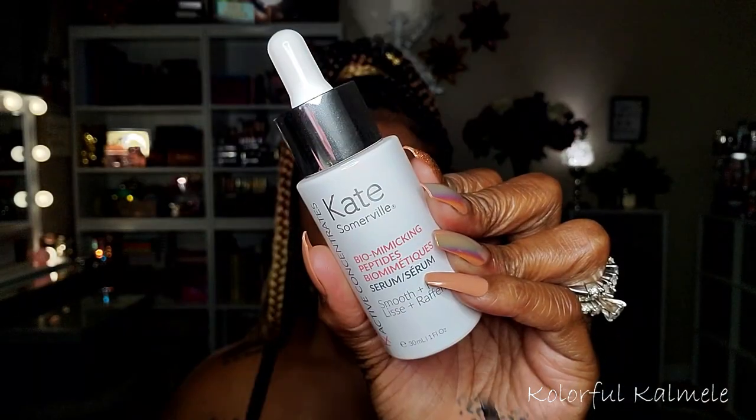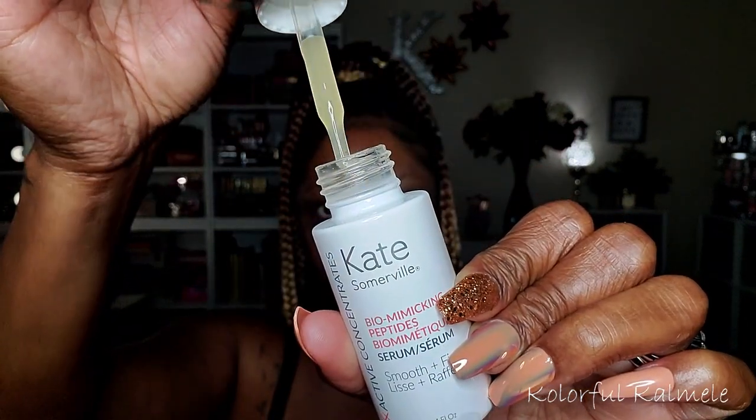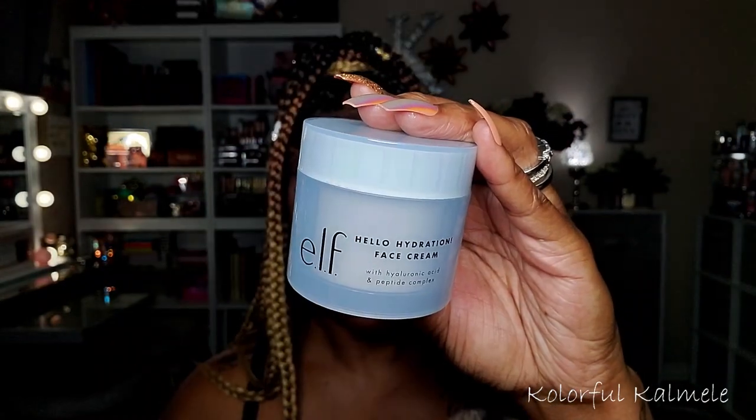So this is what we're working with this morning - totally clean and bare face. I'm starting out with this Kate Somerville Biomimicking Peptide Serum. This is what it looks like and this is my first time trying this serum out. Just wanted to see how it felt on my skin and how it would affect my skin underneath my makeup. So I'm just going in gently tapping that so that it can soak in and absorb.